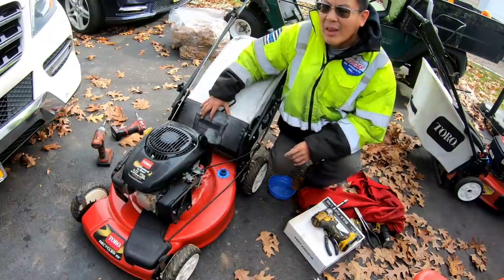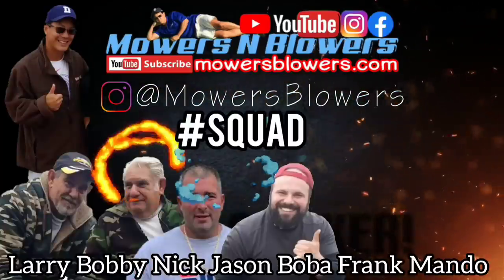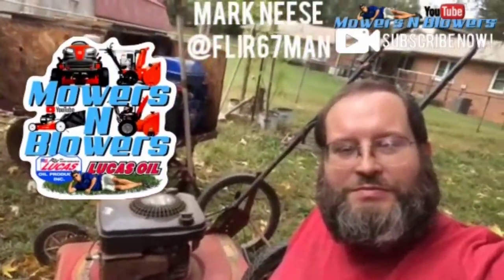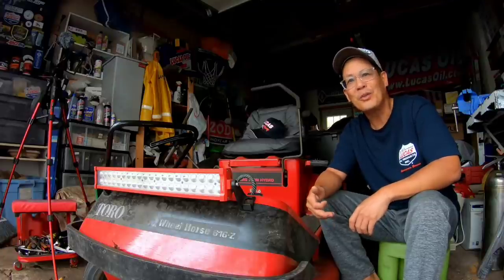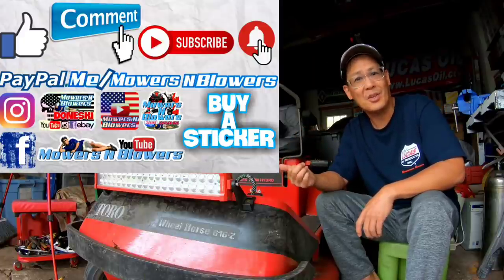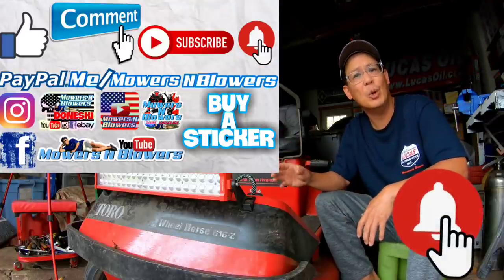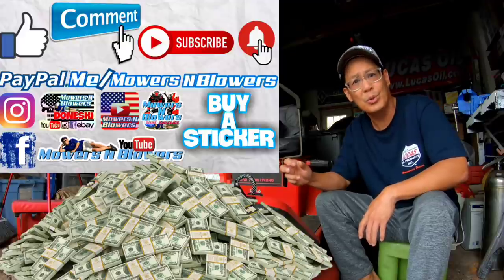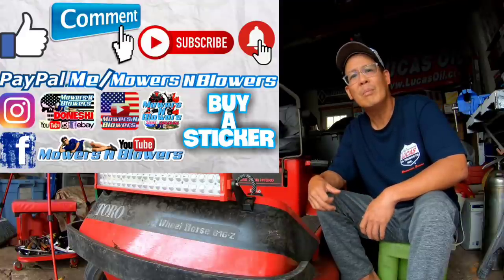Thanks a lot for joining me on this episode. We'll see you guys next time on Mowers and Blowers. If you guys enjoyed the video, remember to give me a like and comment below. Subscribe - remember, it doesn't cost anything to subscribe, it's free. Hit that little bell so you'll get post notifications whenever there's a new video and you won't miss out. Remember to follow my Instagram and Facebook, and if you'd like to donate a dollar or two, paypal.me/mowersandblowers. Really appreciate all the support - to keep the videos coming every day, support the channel. Bye.